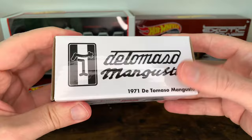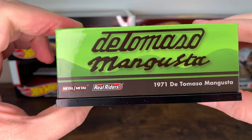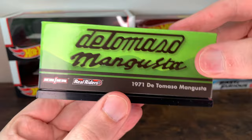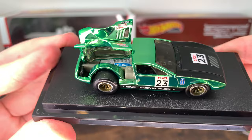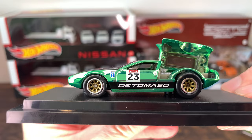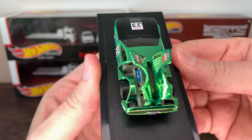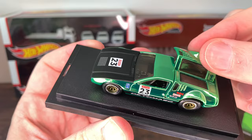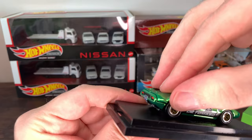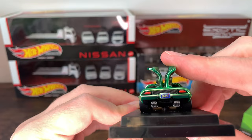The De Tomaso Mangusta from 1971 — I'm probably saying that wrong. Look at that green. This green paint is amazing. I do like the wheels, it's the old school type style. Black hood. 'Motul 23.' It says 'Goose' — I don't really know what that means, besides Top Gun. Look at that engine block in there. These are very stable; I know some RLCs their stuff doesn't stay up, but they stay up very well. I believe it's made to be displayed up — that's how it comes in the box. Very cool.